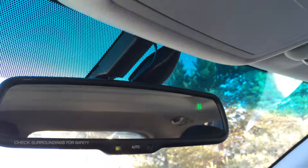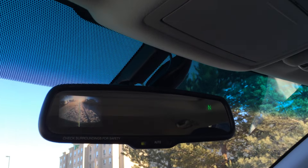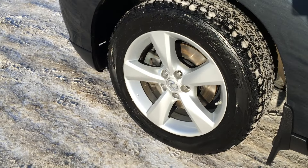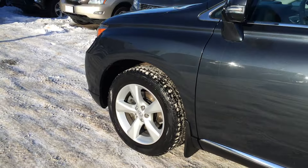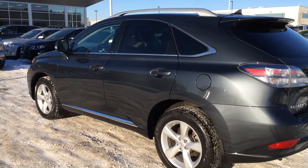This is where your backup camera is located. Plus, your side mirrors auto tilt down in reverse. 18-inch alloy wheels with mud flaps. Keyless entry, remote start, silver roof rails, and tinted windows.